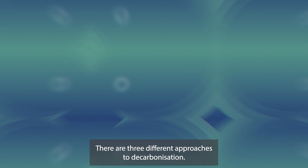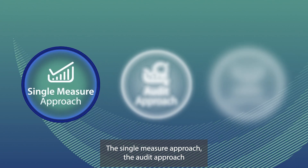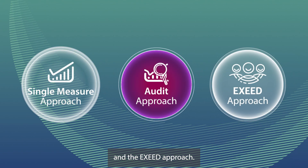There are three different approaches to decarbonisation: the single measure approach, the audit approach, and the XSEED approach.